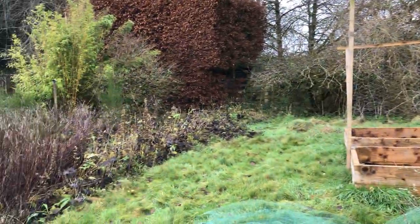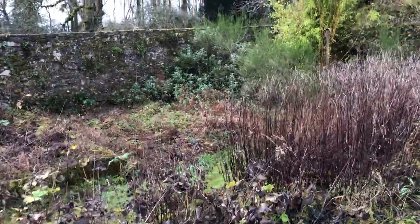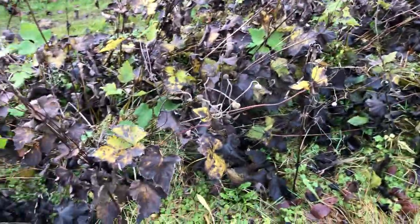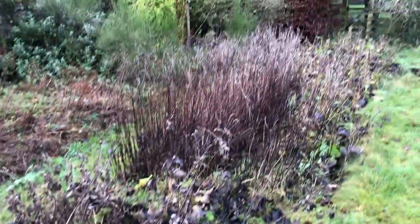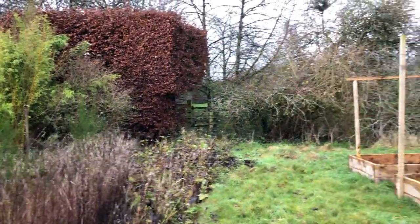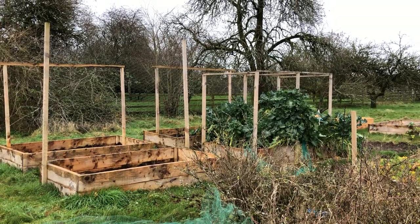A lot of the other parts of the garden I plant flowers in — flowers that are sort of weed suppressors, like these Japanese anemones and things like that. So that's a bit of the garden, the walled garden.